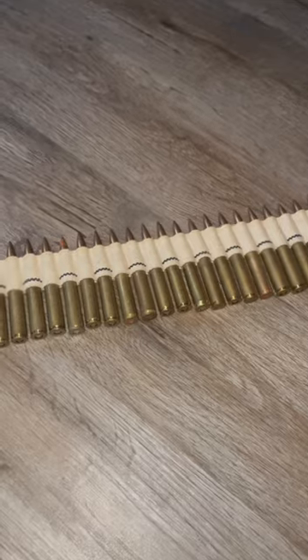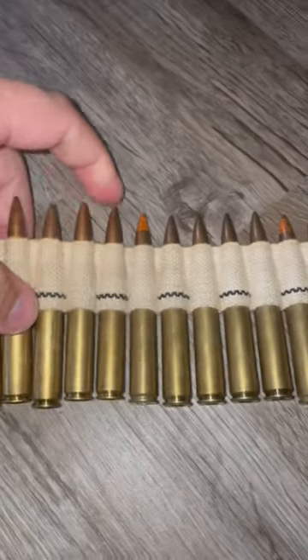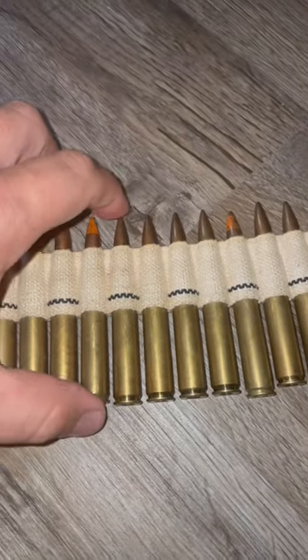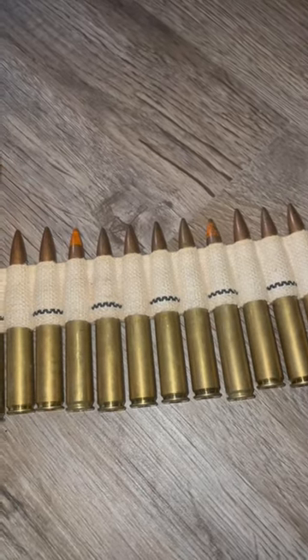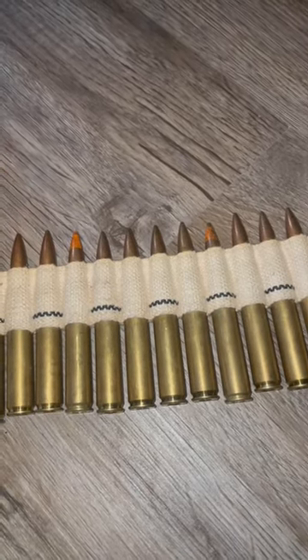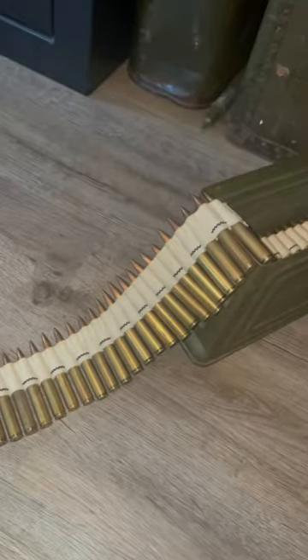The round is a 30-06 round. Every fifth round is a tracer round. They're full metal jacketed. Wartime production of the 250-round belts exceeded 30 million. Have a nice day.